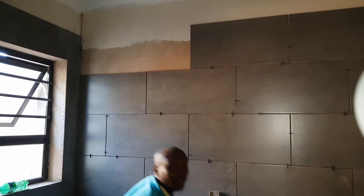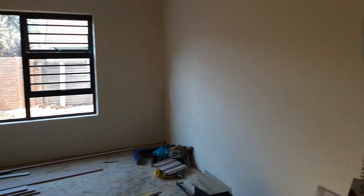Neat tiles. Let me show you the place next door.